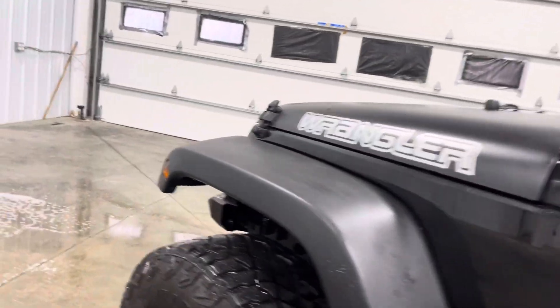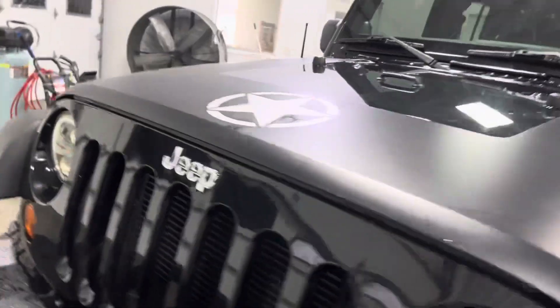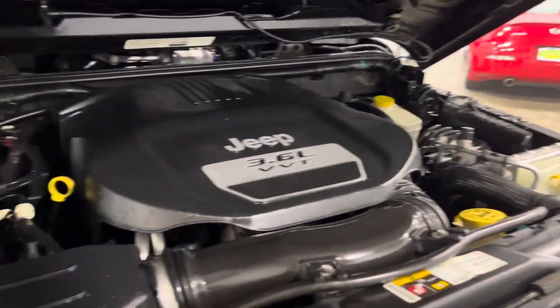Let's go take a look at the engine bay. As you guys can see, this thing is absolutely clean, really good looking. It's been well taken care of and also well maintained. You can see the engine bay is nice and shiny.